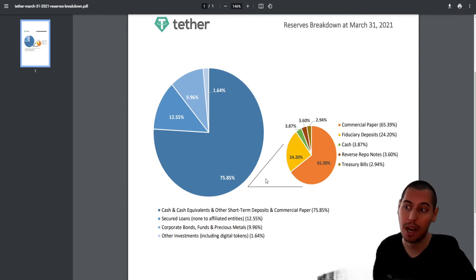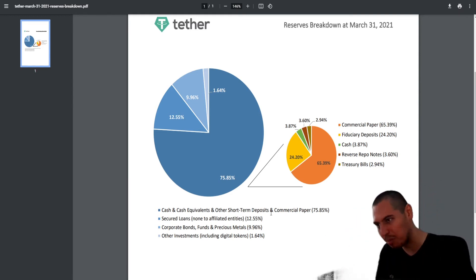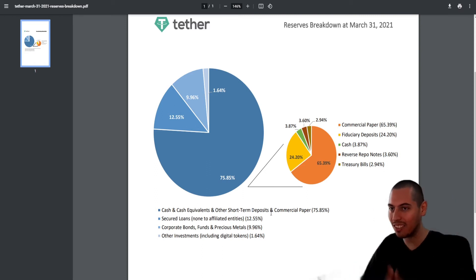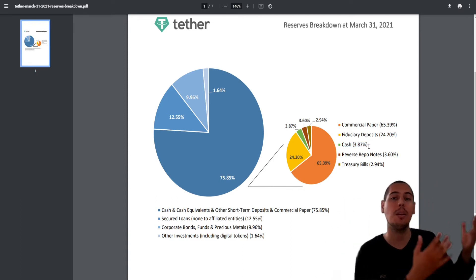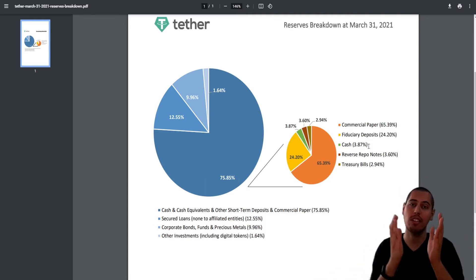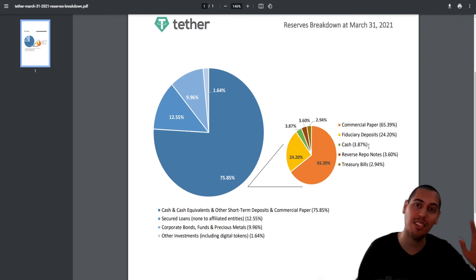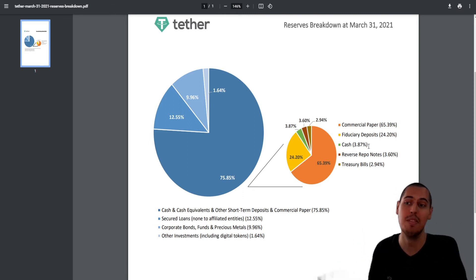Now let's go into the smaller pie chart breaking down that 75.85% of cash and cash equivalents, short-term deposits, and commercial paper. Starting with the easiest: the 3.87% cash — that's literally US dollars sitting in a bank account or vault. All the headlines focus on this and say there's only 3.87% real cash, but as I explained, this is a completely normal way to manage large cash piles at any big company. Nothing out of the ordinary here.